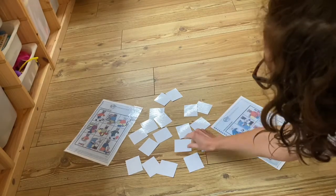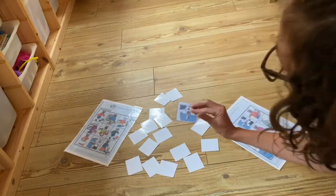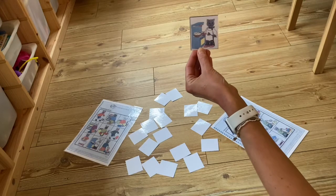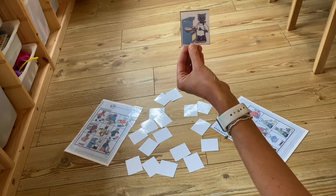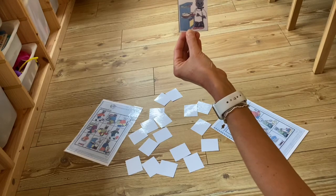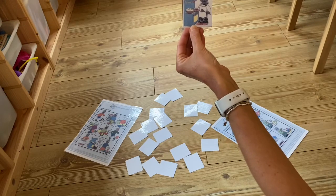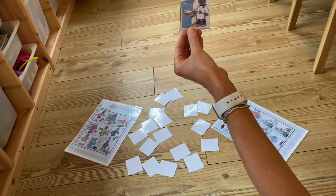If your child picks one up and says just one word — they might just say 'cat' or they might say 'eggs' — you can try and encourage that three-word combination by saying 'is it the cat cooking sausages or cat cooking eggs?', giving them that forced alternative. You're giving them the model and letting them hear how it sounds.